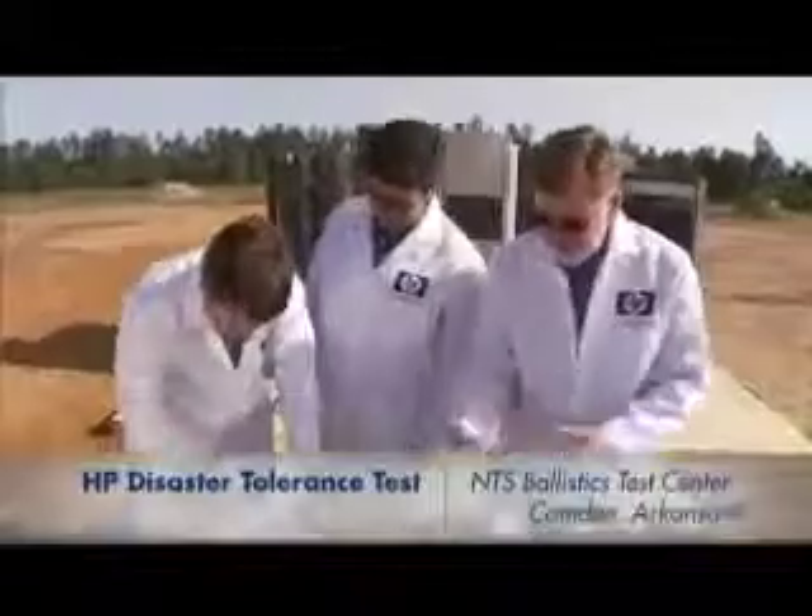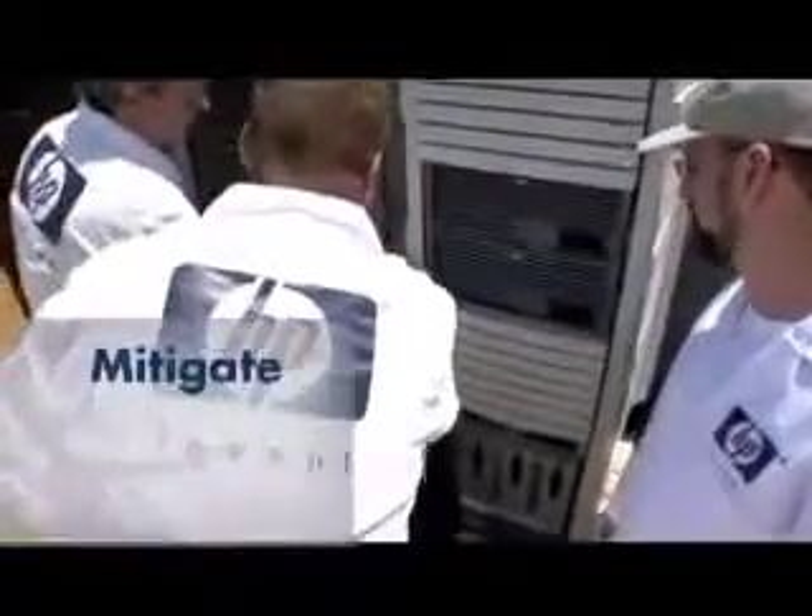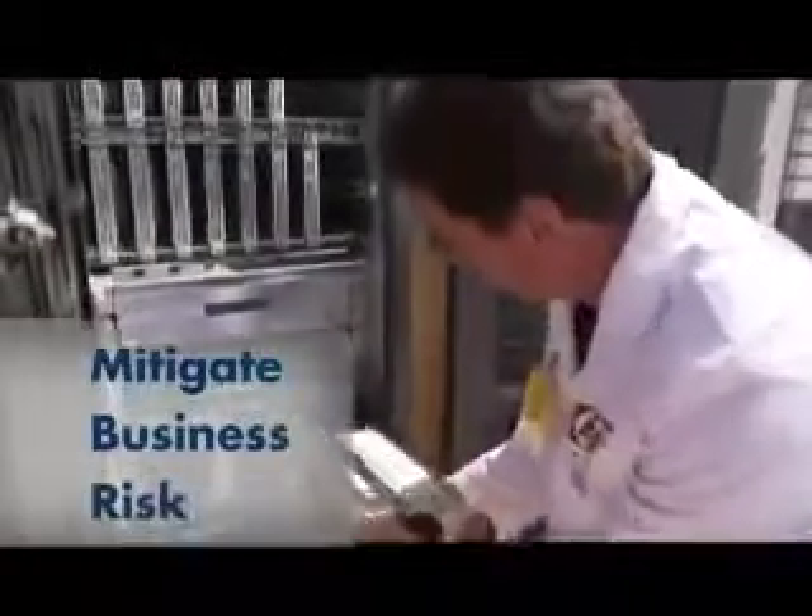Well, we're at it again. Now our engineers want to test our business continuity and availability solutions by failing over a complete data center, showing the full range of HP servers, storage, software, and networking equipment. This test will demonstrate how HP products and services are designed to mitigate business risk, keep your business running, and reduce the business impact of a site outage.